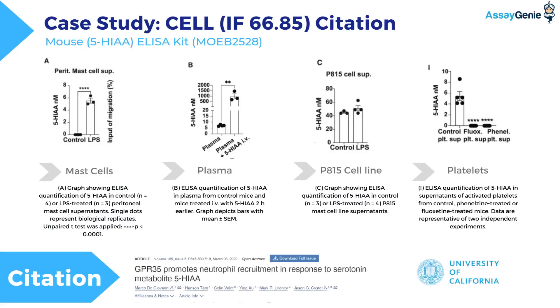A notable example of our ELISA kits in high-impact research is their application in a study published in Cell. In this study, our ELISA technology was employed to quantify 5-HIAA in peritoneal mast cell supernatants, plasma, and activated platelets, demonstrating the kit's precision and reliability in complex biological matrices.